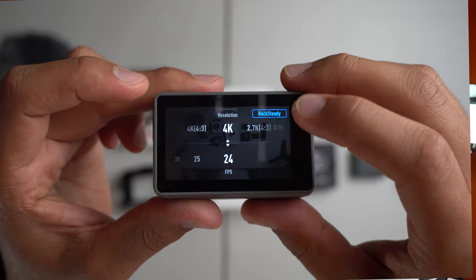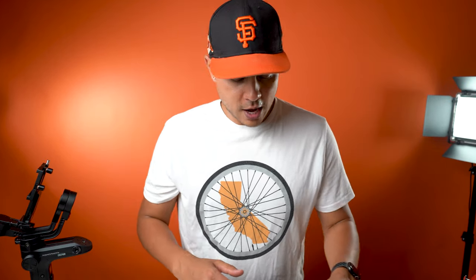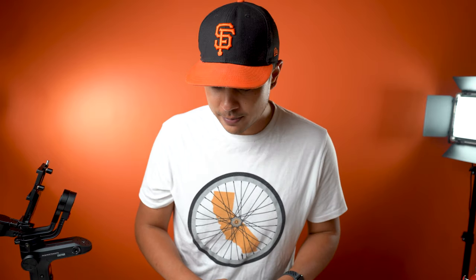Now I'm going to talk about how I set this up to really be a convenient and ultimate vlogging machine. I'll go through all the different accessories I bought, and I'll include all the links below so you don't have to search for those — those are affiliate links, so it'll help me out if you click on them.